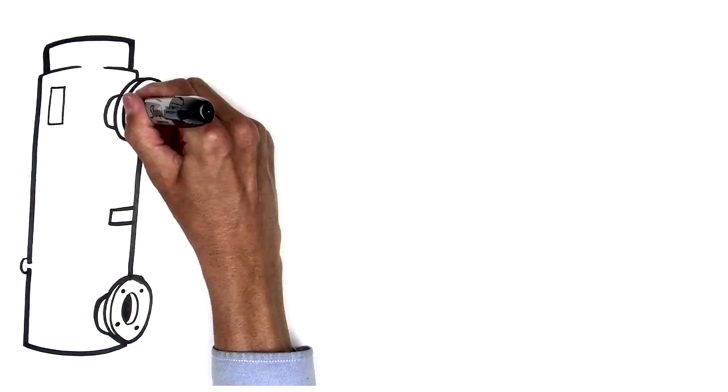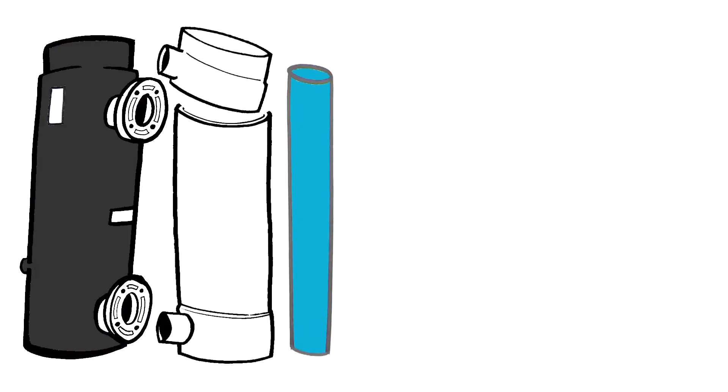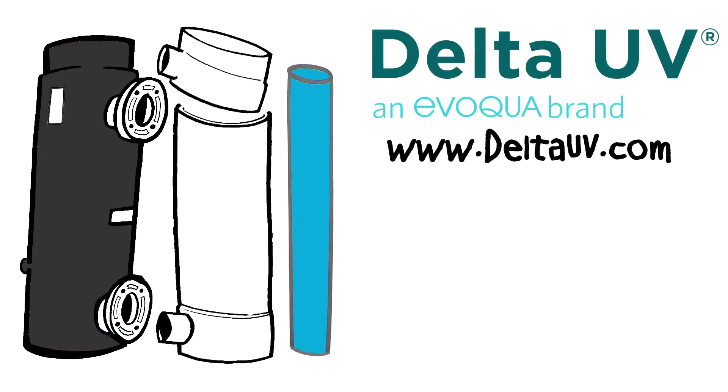Why wait? Reduce waterborne pathogens, algae and expensive chemical use with award-winning Delta UV. Contact us today to receive more information on how to keep your pool clean and safe.